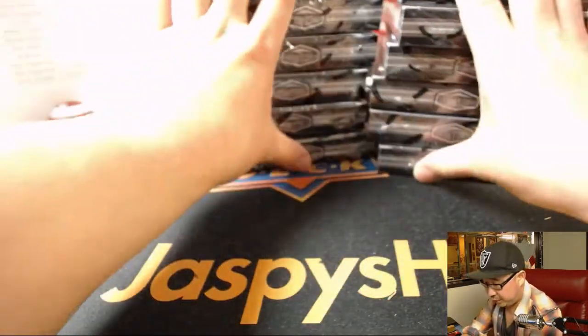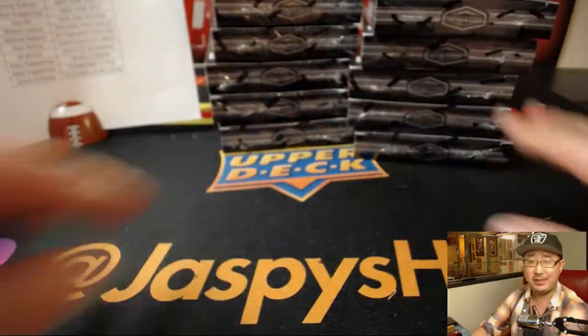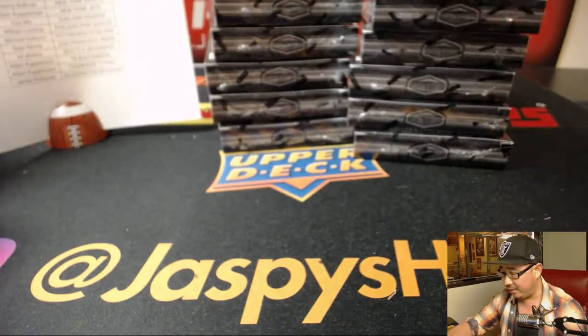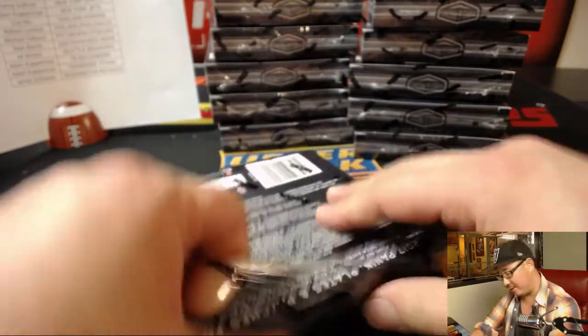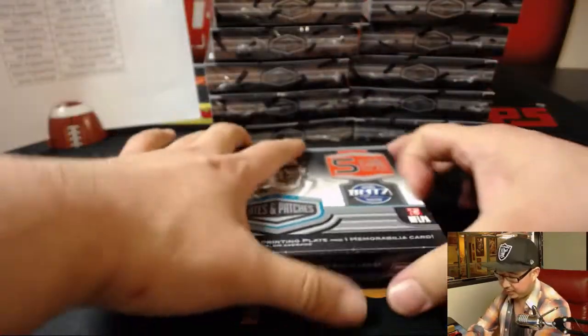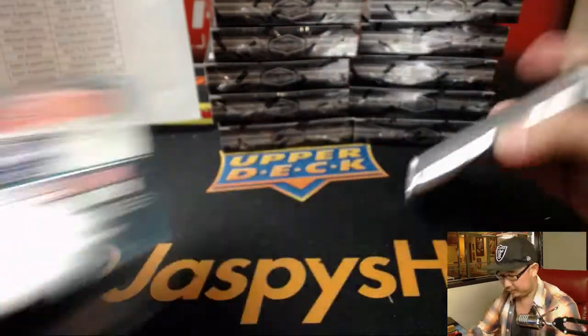What I'm liking about this Plates and Patches, folks, and I hope this trend continues in this case, is the amount of old-school guys — a lot of vet autos and a lot of Hall of Fame autos. The Canton Calligraphy is really great. All right, good luck, folks.